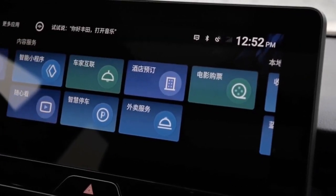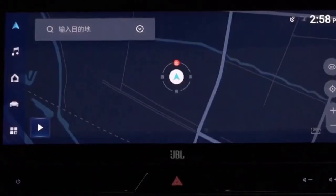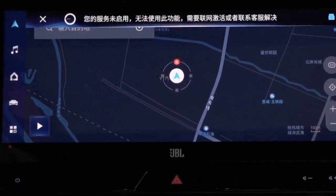No one expects the full 12.3-inch centre touchscreen found in Japan, so the car makes do with an 8.0-inch screen with Apple CarPlay, Android Auto, and plenty of bezel.